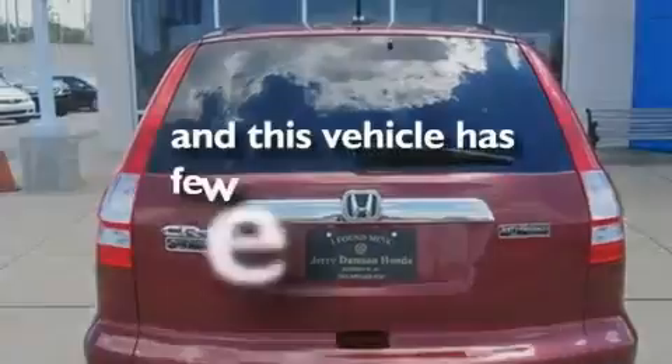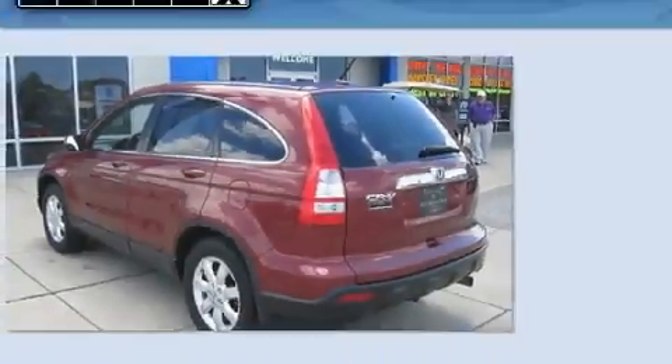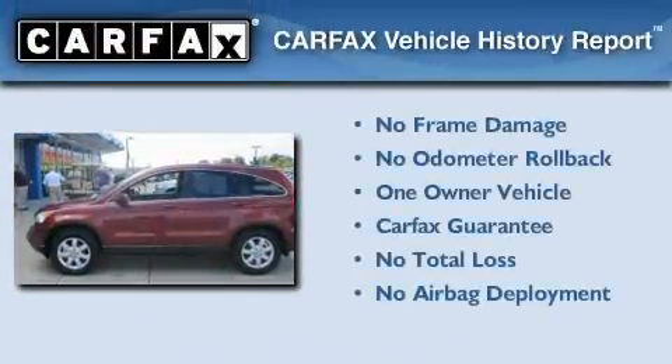This vehicle has fewer than 66,000 miles on the odometer. This Honda has had only one owner, and it qualifies for the Carfax Buy-Back Guarantee.